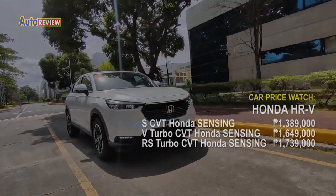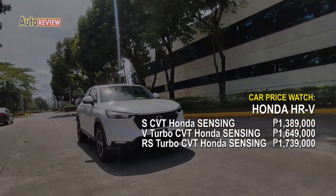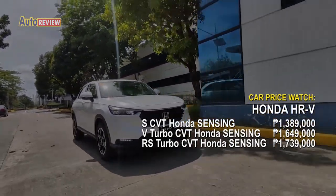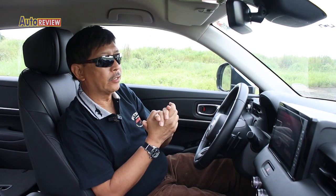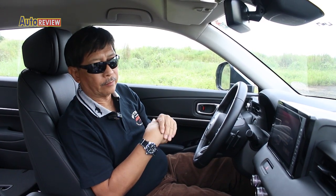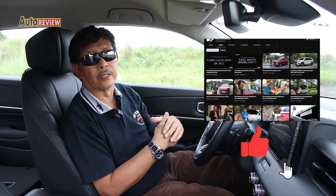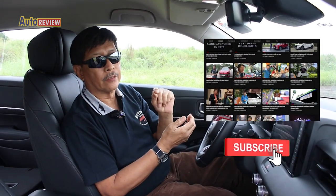Here's our car price watch for the Honda HR-V. If you enjoyed watching our walk-around of the Honda HR-V, please like and subscribe to our YouTube channel, Autoreview Philippines.